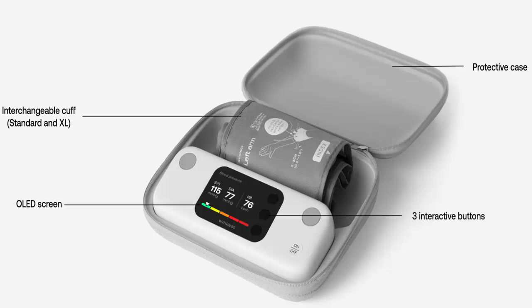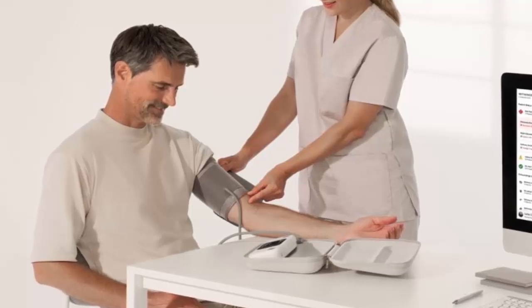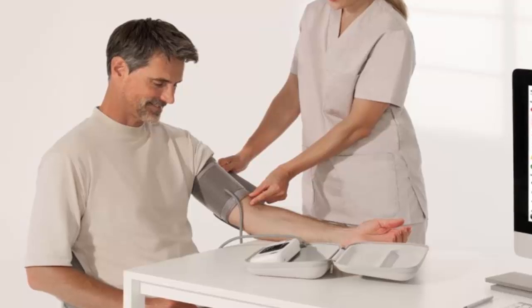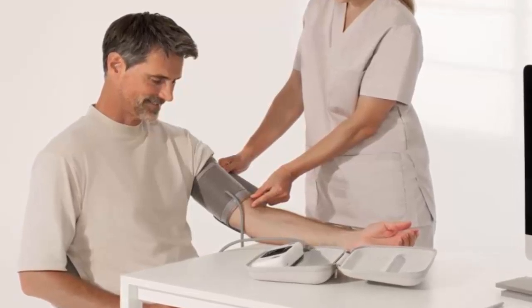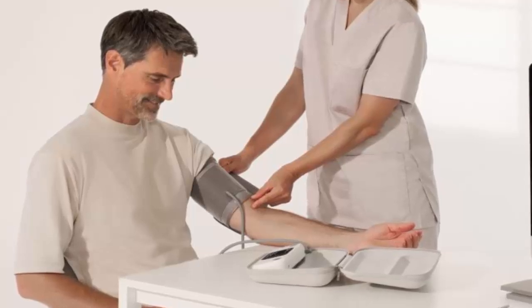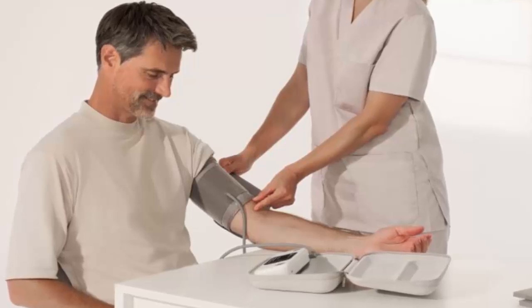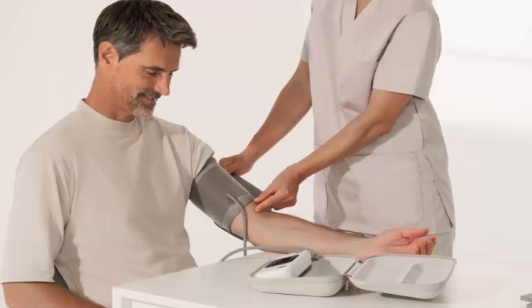The BPM Vision supports multiple users — up to eight profiles — making it perfect for families or shared households. Results sync seamlessly with the Withings app for ongoing health tracking. Next, meet Cardio Check, a 24/7 heart monitoring service designed to provide early detection of heart conditions like atrial fibrillation, available through the Withings Plus subscription for just $10 a month.